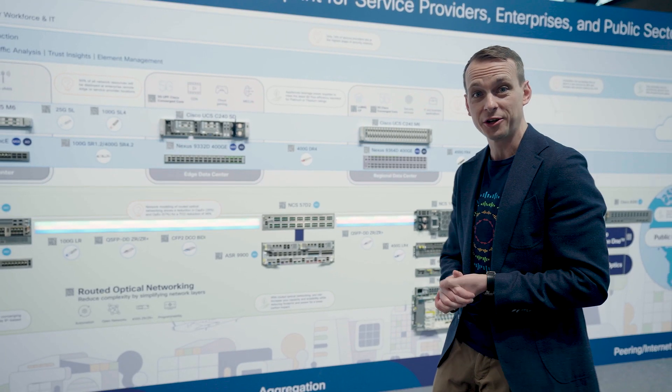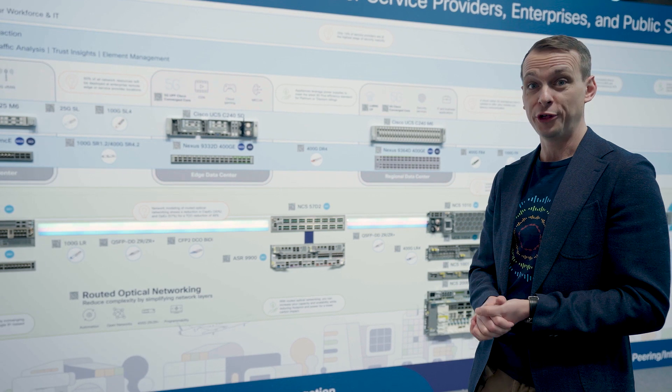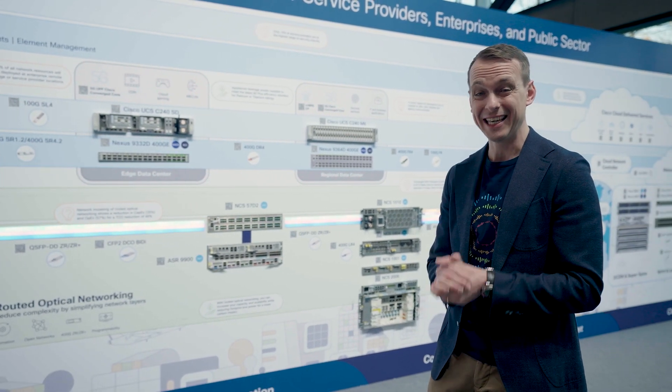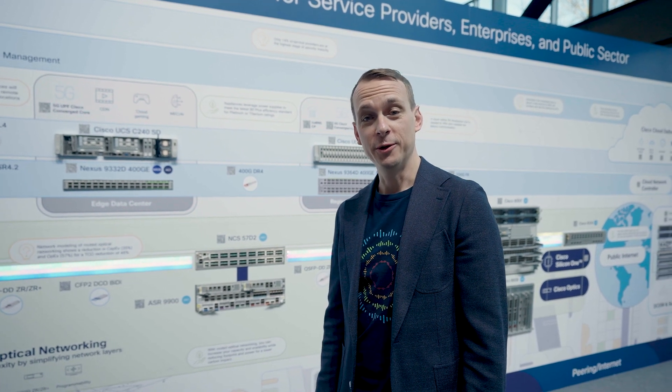At 100 gig this integration was only a single digit power saving. At 200 gig around 30%. Now it's over 60% with 400 gig. We found that the energy savings alone can often pay for these network transformations, and we have a financing mechanism whereby potentially you only pay with the savings you make on energy.